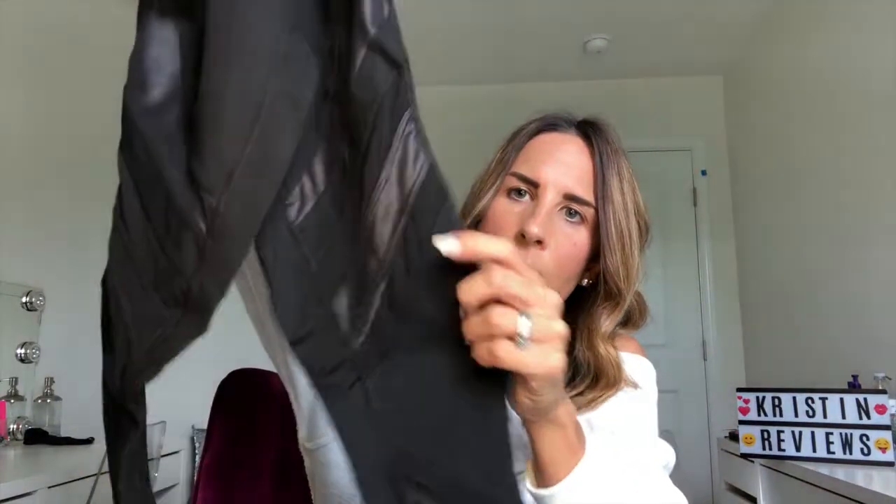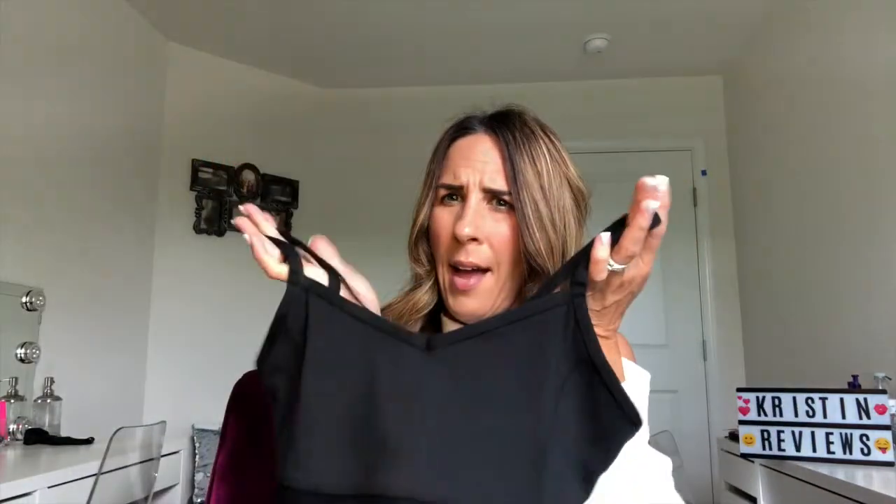Last but not least are the leggings. These are awesome — they look like little patchwork and there is some meshing at the bottom. I absolutely love these. The quality feels awesome. This is also LA Society and the suggested retail is $79.99.